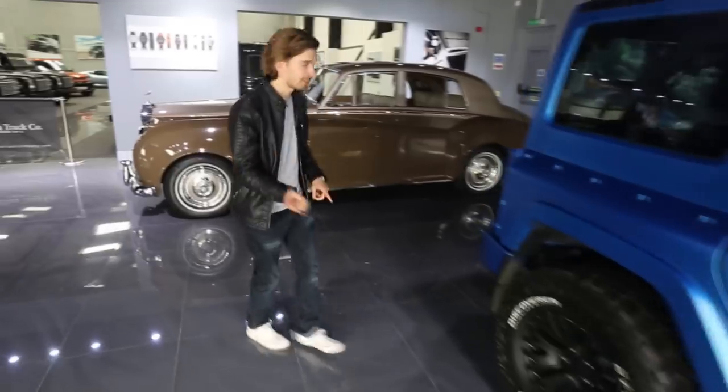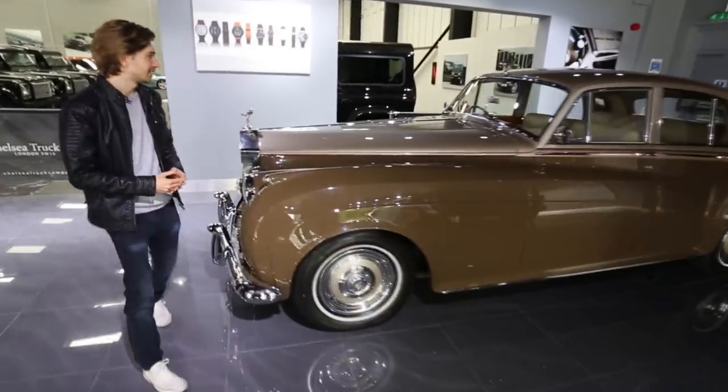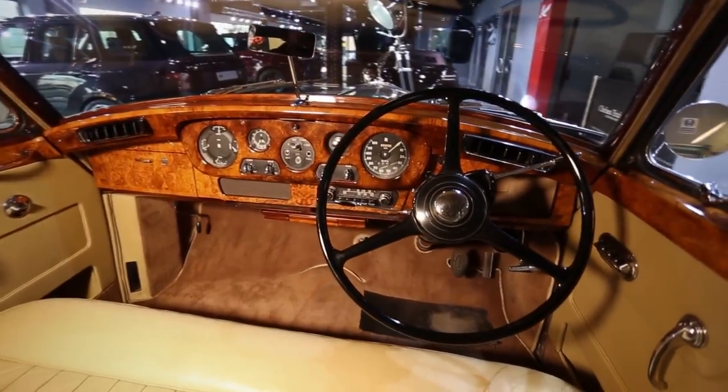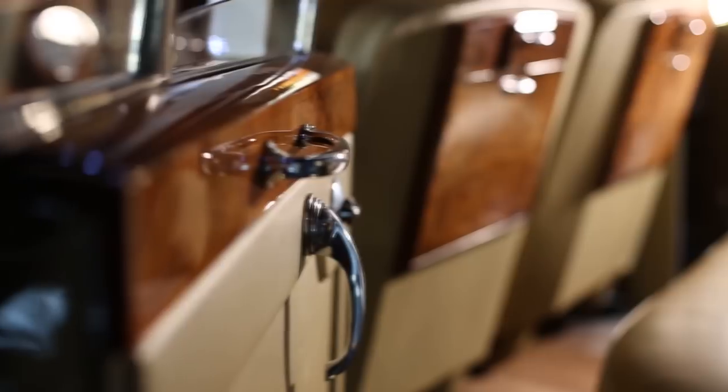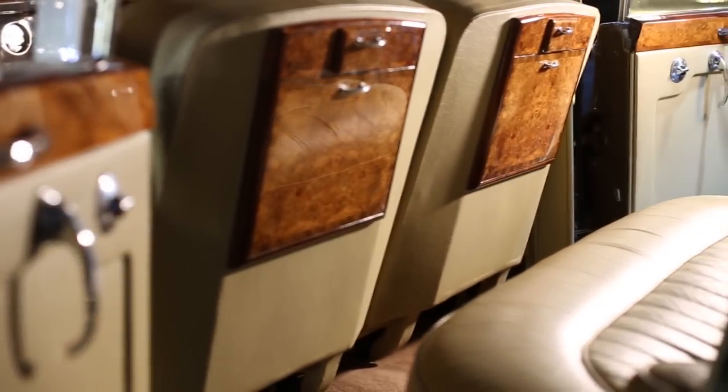If that's not your thing and you like something a bit more classic, we've got this Rolls-Royce Silver Cloud. This is a car that was way ahead of its time — it's from the 1960s but it still has working electric windows. Pretty cool, and pretty rare and collectible.